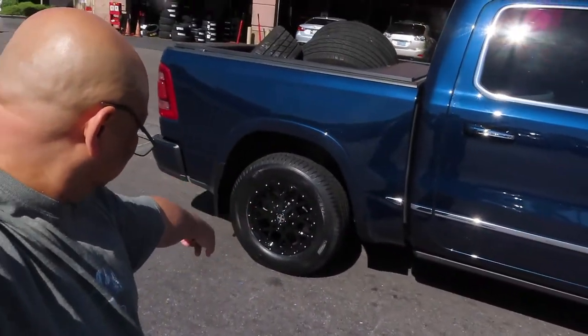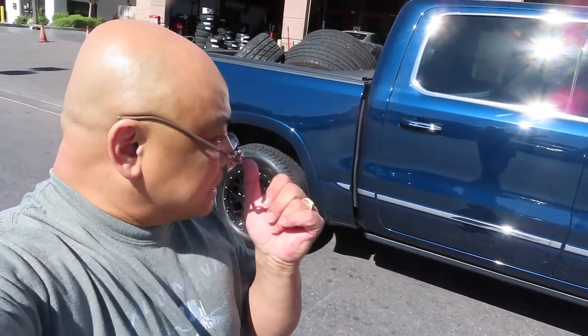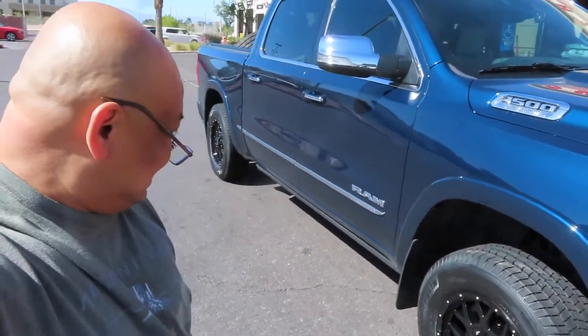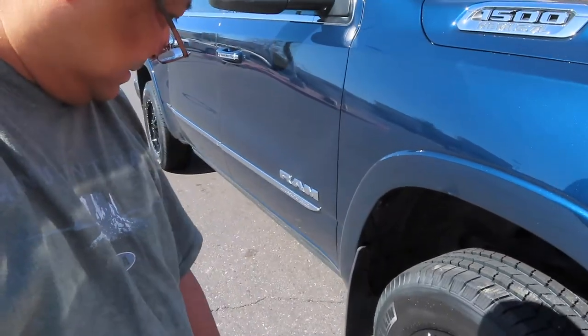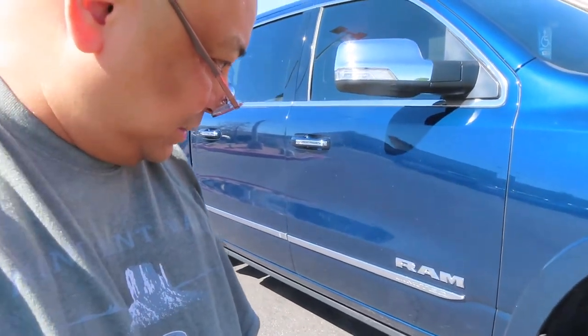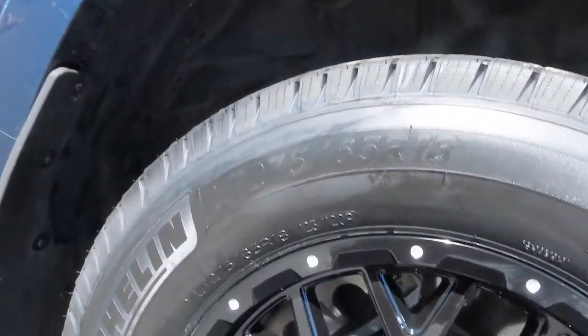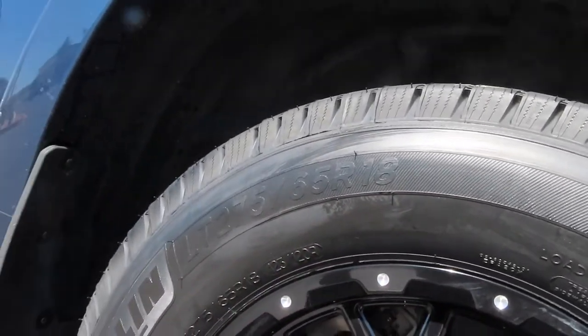Here we are still at Discount Tires — the brand new tires look really nice and black. I'm supposed to come back next week after driving 100 miles so they can re-torque the lug nuts. They look really nice — 18-inch tires. They are Michelin LT 275/65 R18, and the tread is really deep on this one.